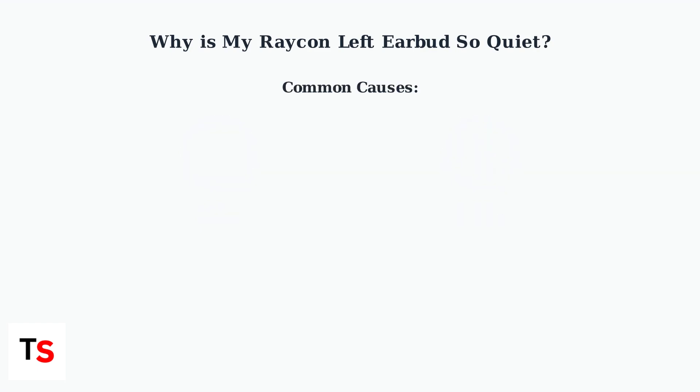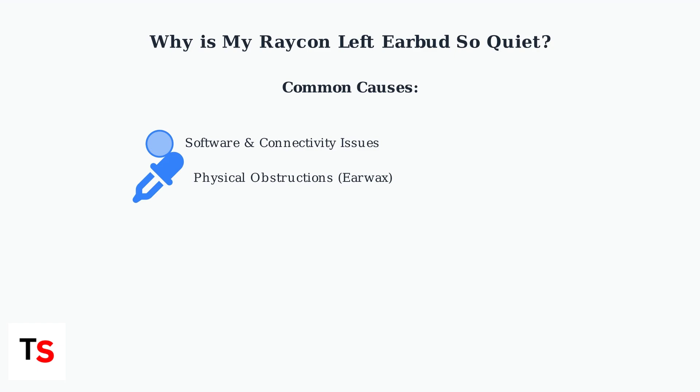There are several common causes for this volume imbalance issue. Understanding these causes helps determine the right solution. The first cause is software and connectivity issues — Bluetooth connection problems or misconfigured audio settings can create volume imbalances between earbuds. Physical obstructions like earwax or debris can also block the speaker mesh,